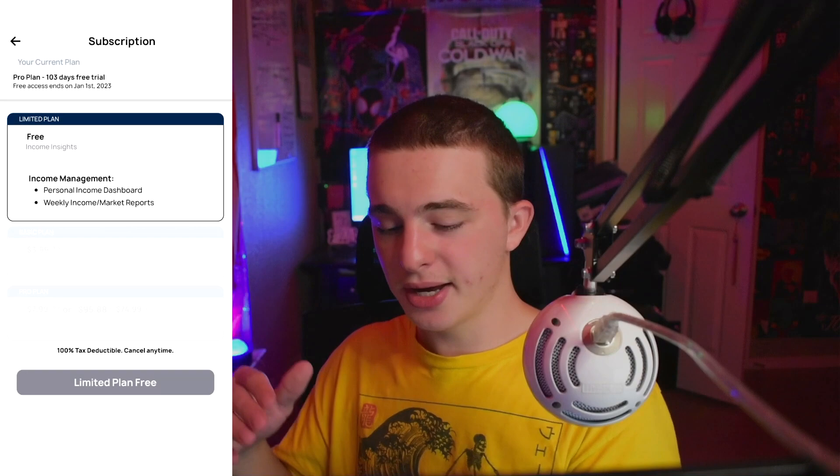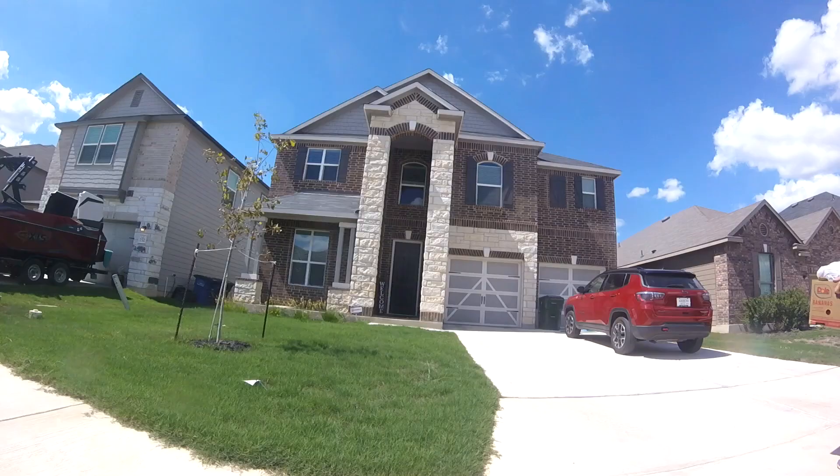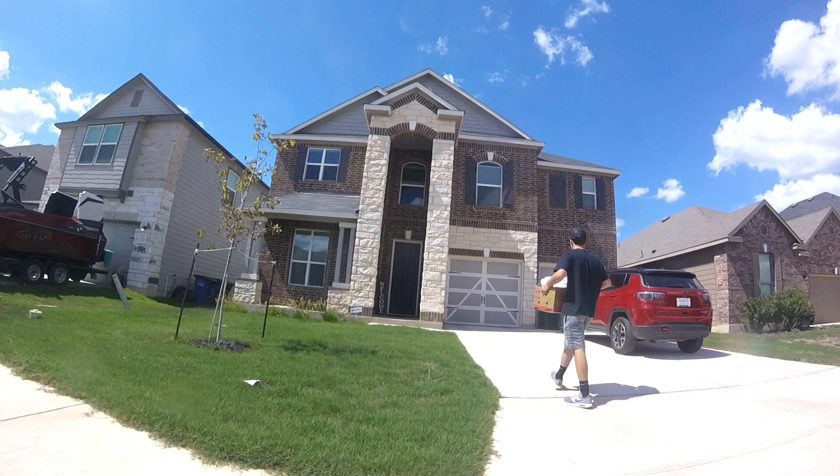I'm going to throw up what the plans do for you so you guys can see what the free plan does, what the basic plan does, and what the actual pro plan does. Anyway, let's go back to the daytime where I'm doing Shipt. I just stopped by the house because I was delivering right next to it anyway, so I decided to grab a snack, and while I was eating I got another order.